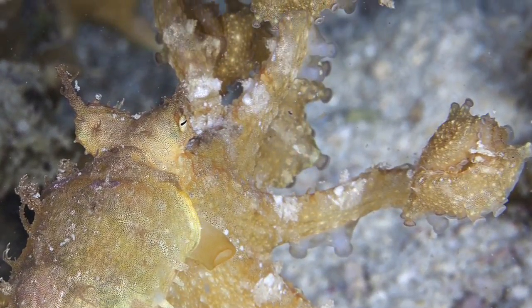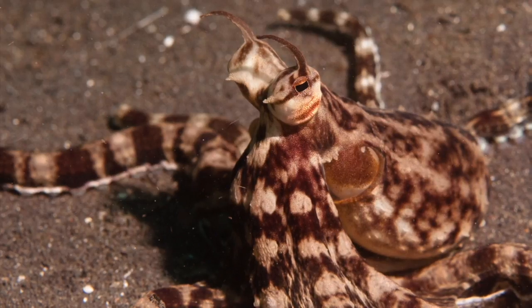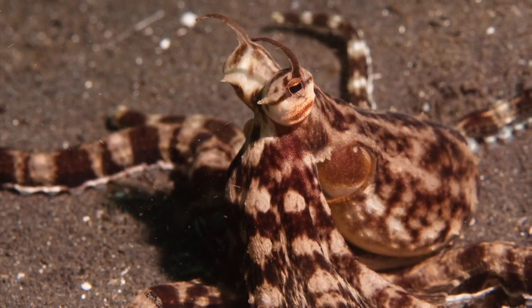Did you know Mimic Octopus eat each other? The Mimic Octopus eat worms, crabs, and as I said, each other. In the end, they only eat each other to keep territory, so that's okay, right?